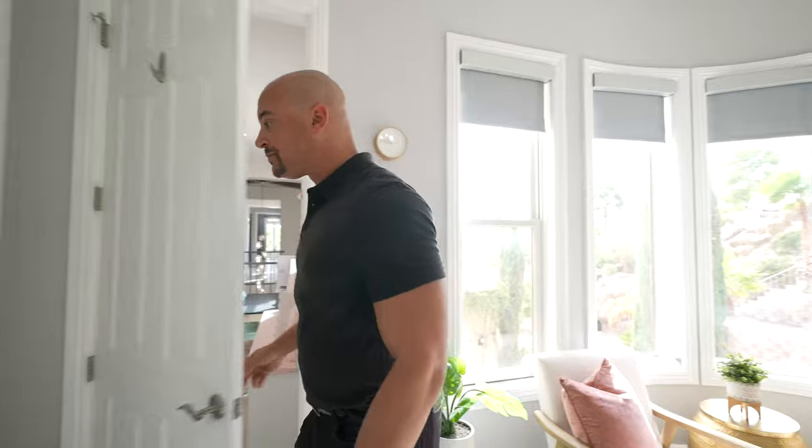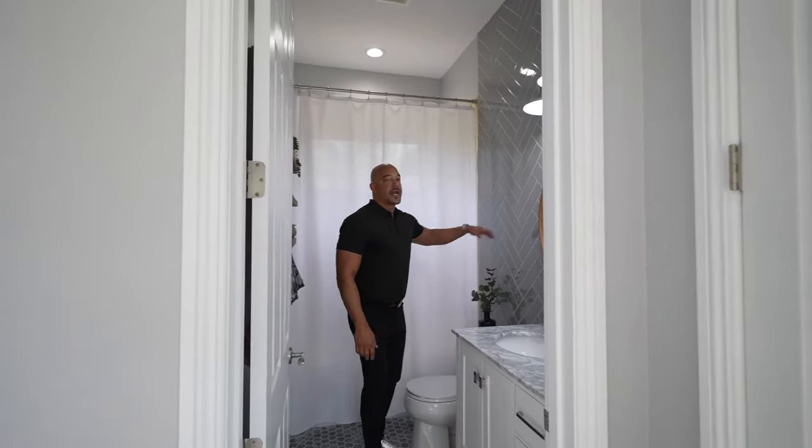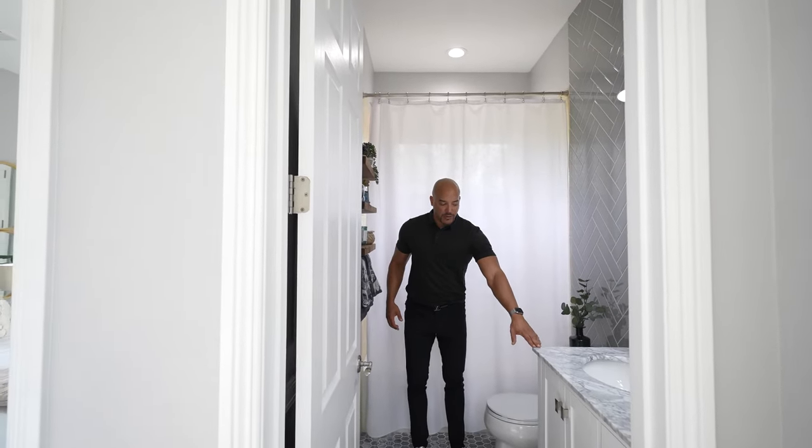Behind you is the bathroom for this casita — very simple, very nice. You've got herringbone tile, marble countertops, and of course marble inlaid flooring. Looks fantastic.